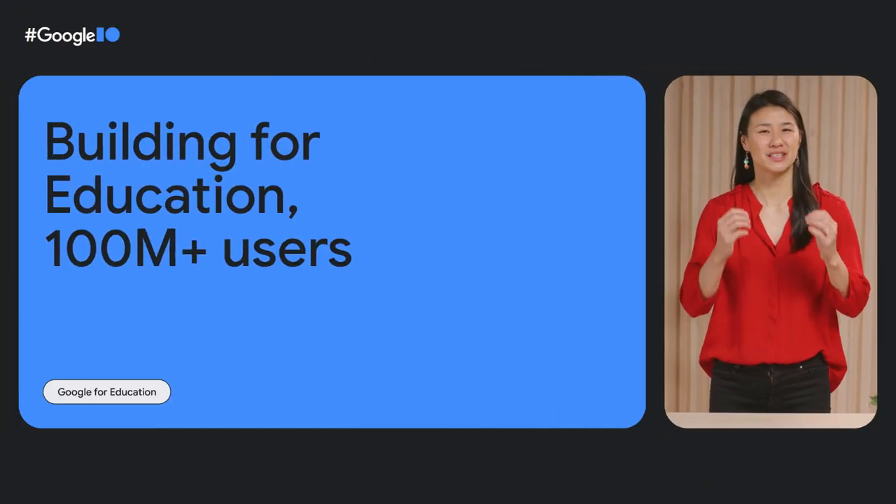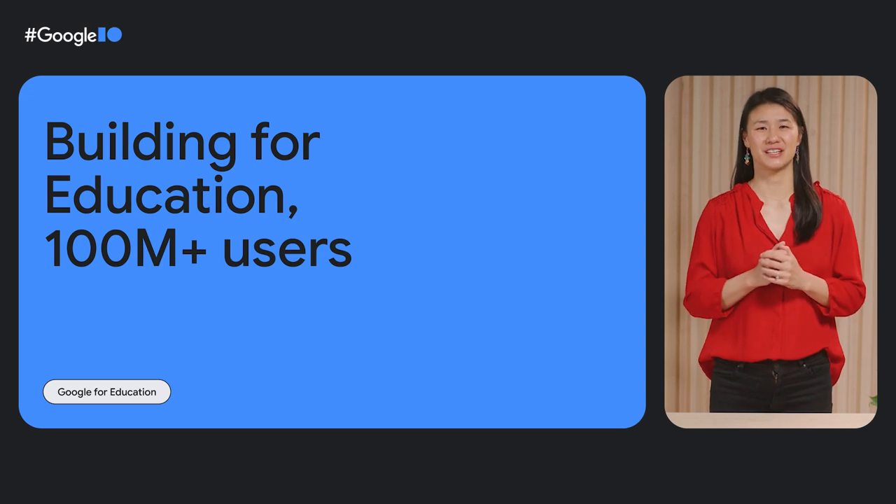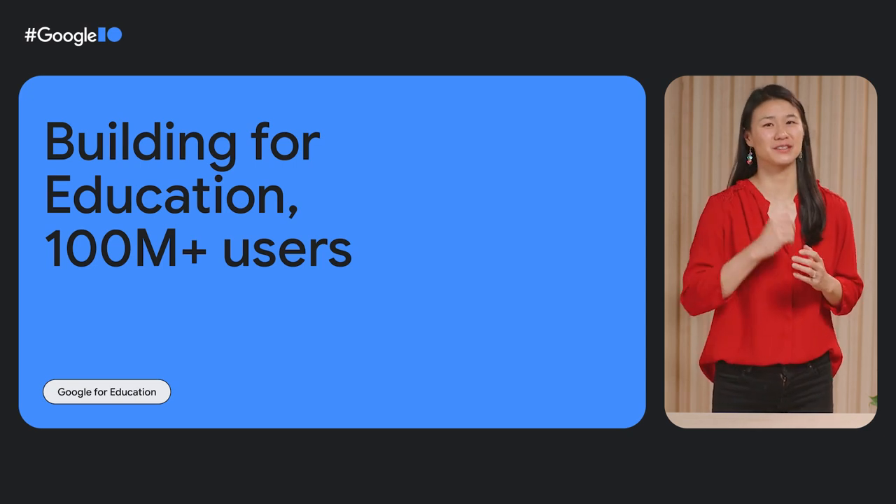Hi, I'm Helen Zhou, a Google product manager working to make Chromebooks the best devices for teachers, students, and admins. I'm here today to give you a glimpse into the world of education and to share how what you build matters.